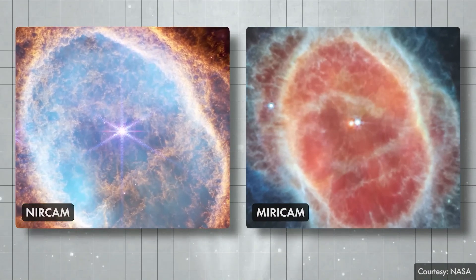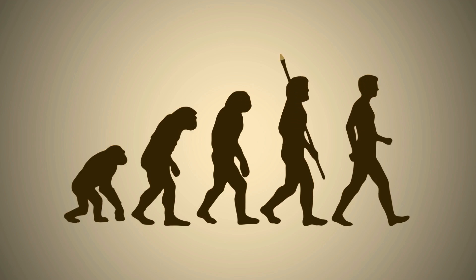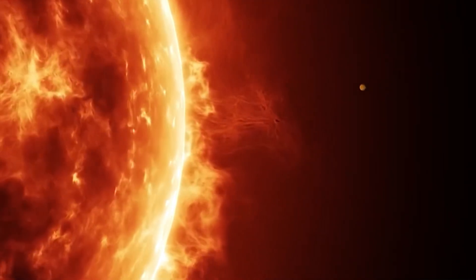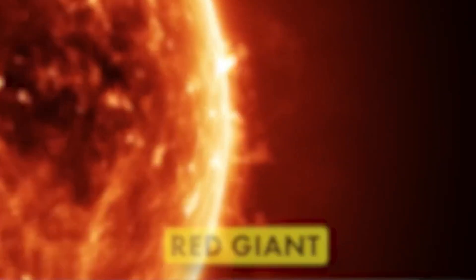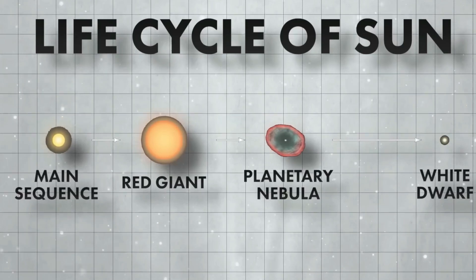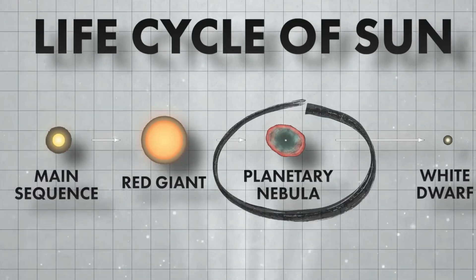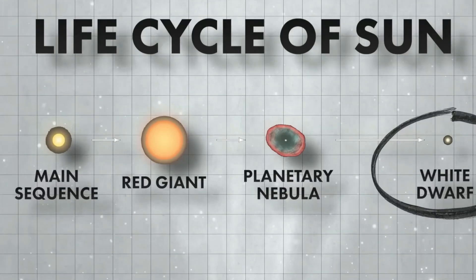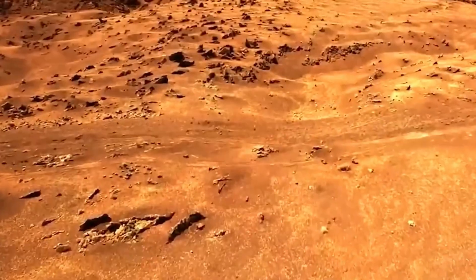If this is the first time you are hearing that stars die, it can be surprising. Like humans have life stages, stars too are born, age, and eventually die. Our Sun is a star as well, currently in its middle age. About five billion years from now, it will become a red giant, engulfing Mercury and Venus and making Earth uninhabitable. Eventually, it will become a planetary nebula and then a white dwarf, the final stage of its life. But don't worry — humanity has five billion years to figure out how to survive this future.